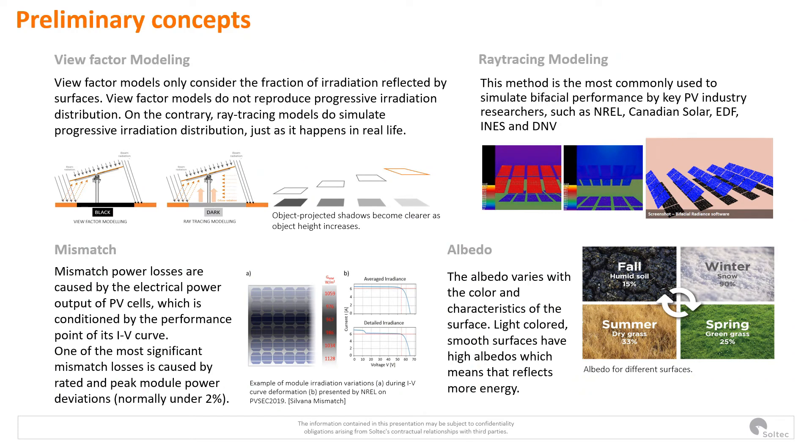To estimate the bifacial gain, we need to estimate the rear irradiation. View factor models only consider the fraction of irradiation reflected by surfaces. In the simplest cases, for example for PV, it is considered that shaded surfaces do not reflect any irradiation. Thus, tracker-applied view factor models only account for normalized tracker height, considering that the light behaves similarly when the geometric relations are steady.